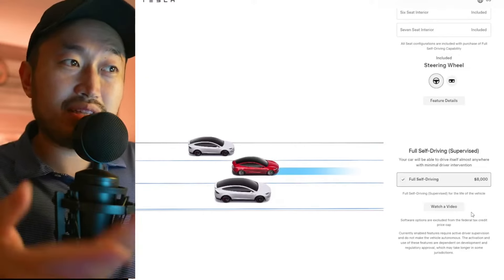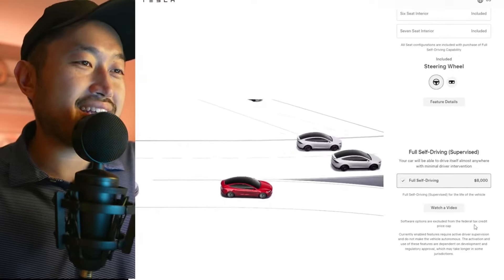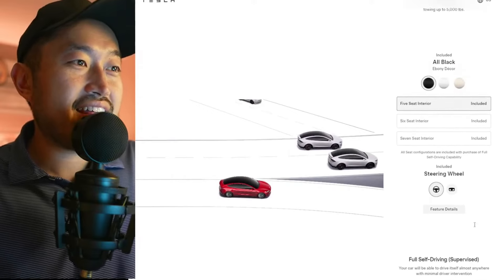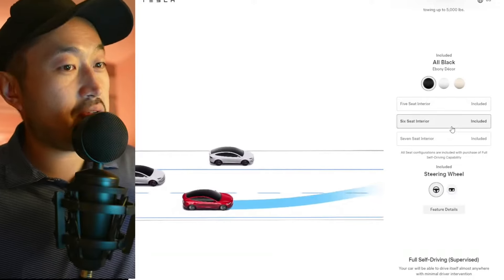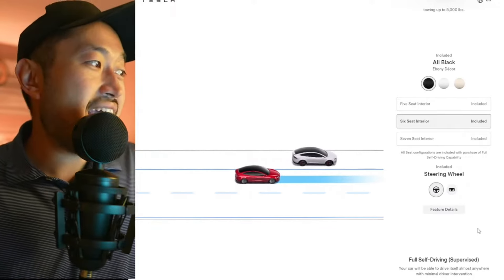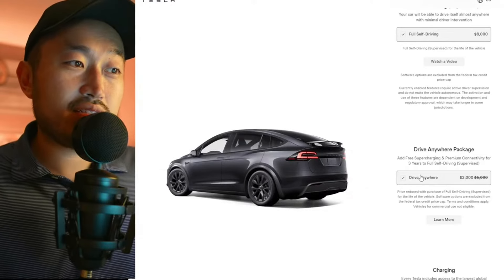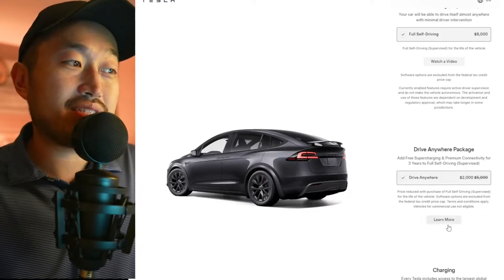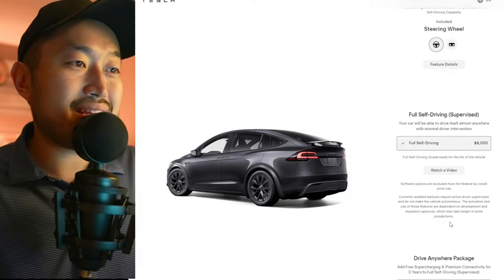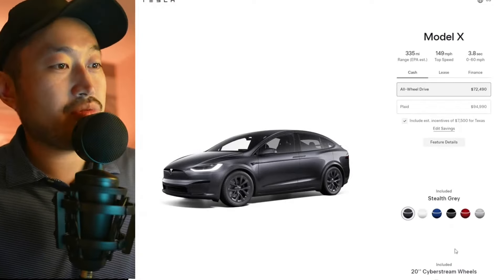If you get the Full Self-Driving Package, you can see we can check it for $8,000, which I'm not opposed to. So if you got the Full Self-Driving Package at $8,000, then you could go with the six-seater interior, which is a $6,500 valuation — so you basically get that for free. And then on top of that, you can get the Drive Anywhere Package for $2,000 and still get that $7,500 federal tax credit.